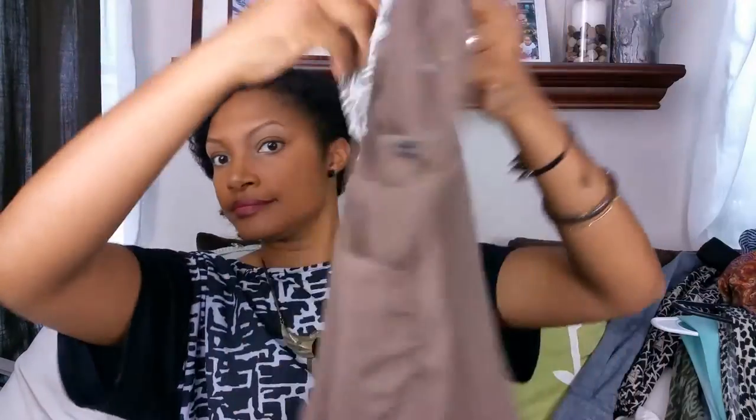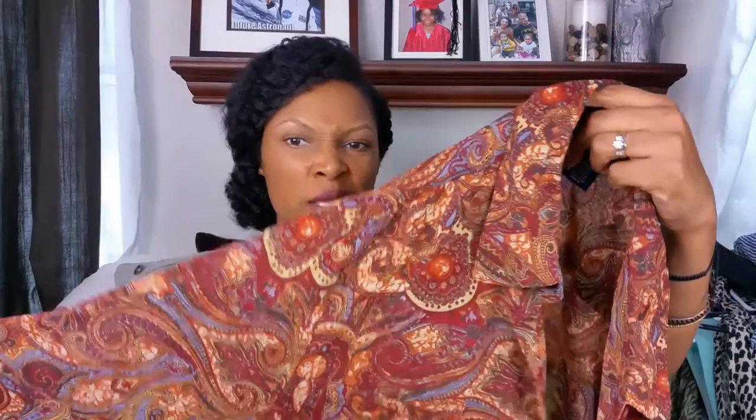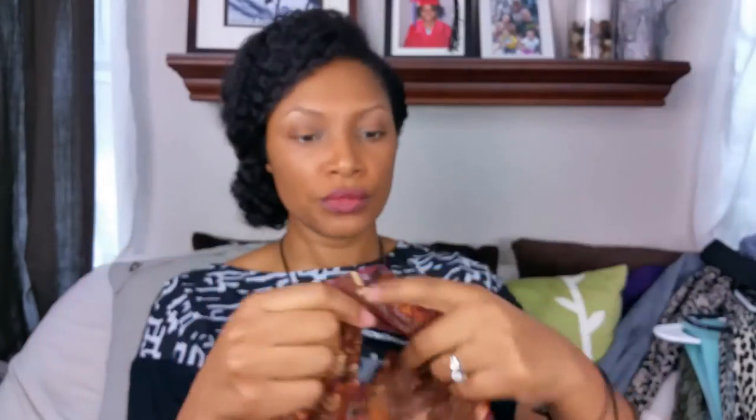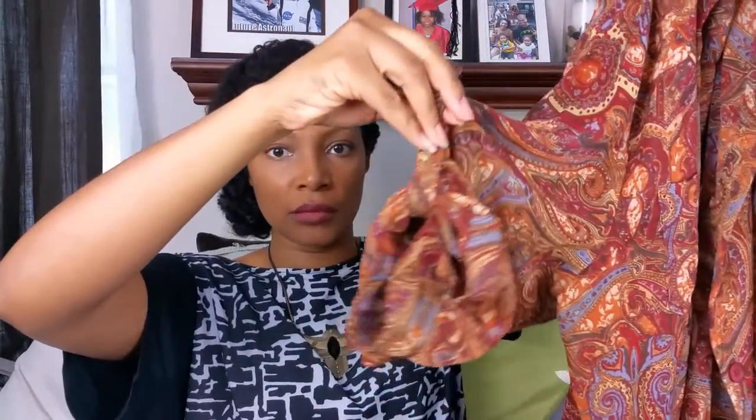The next item is a printed top — it's a paisley pattern with reds, oranges, burnt orange, dark red, and a little bit of blue or purpley blue in it. It's a button-up sheer top. The brand is Norton McNaughton and this is a size 14. It's kind of long and has tabs in the sleeves so you can make it into a three-quarter or half sleeve.